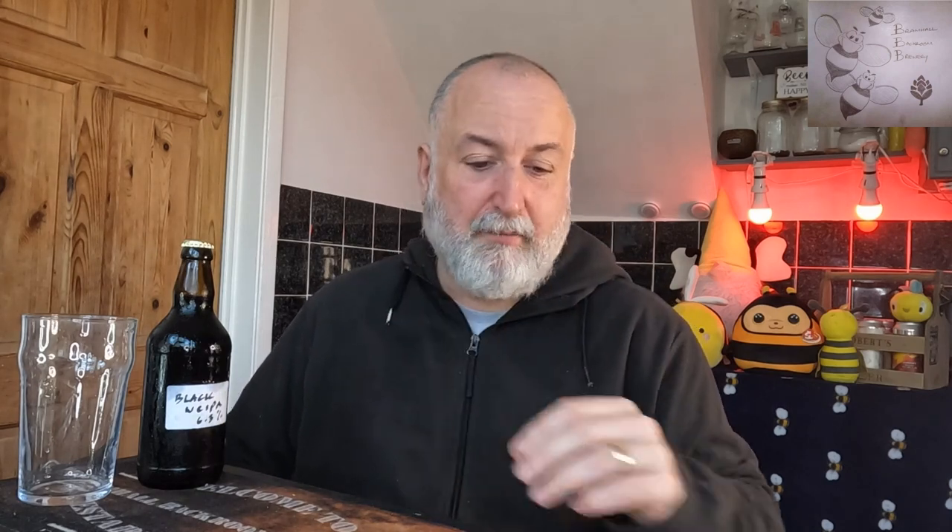Howard brings his beers to the homebrew comps and he has some cracking beers. He had a stout that was reminiscent to me of a Torside beer - Torside Brewery in New Mills - like their stouts. It was really really good. He does some cracking beers.